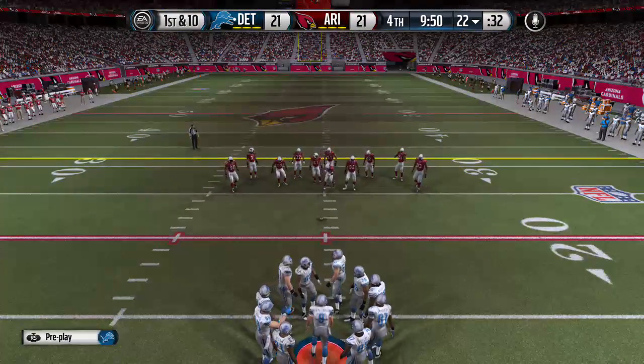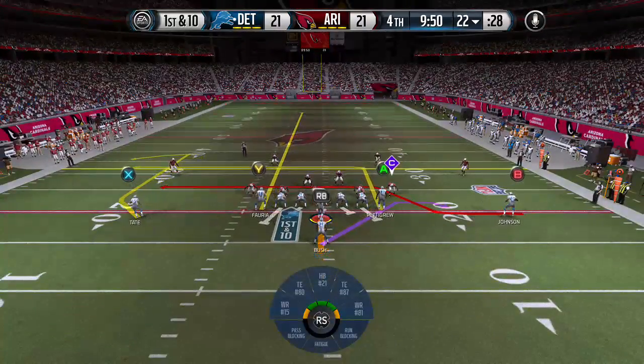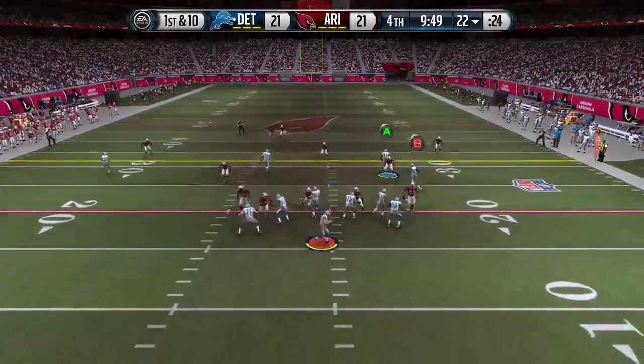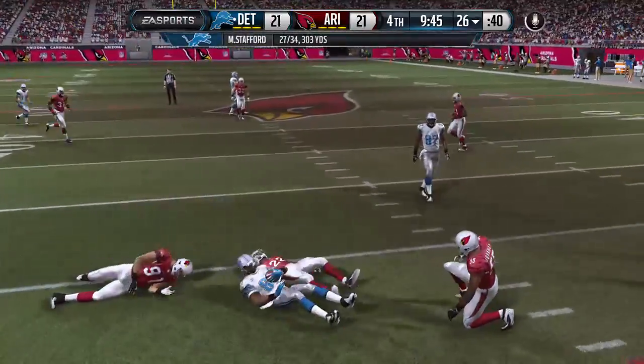The Lions offense heads onto the field. Bush is lined up as the running back behind the quarterback. The Lions from the twenty-two — Stafford finds Calvin Johnson.